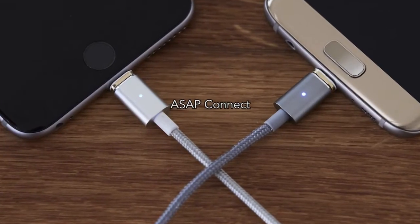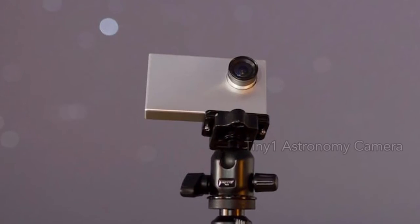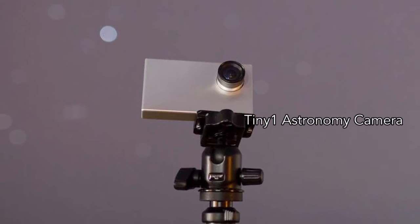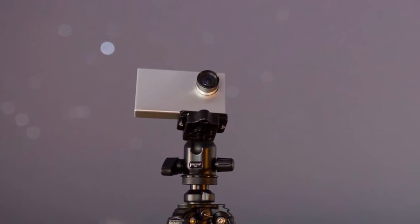Next is the ASAP Connect, a USB cable with magnetic connectors and it's reversible. Finally, we've got the Tiny One, the world's smallest astronomy camera with point-and-shoot capabilities and amazing quality.